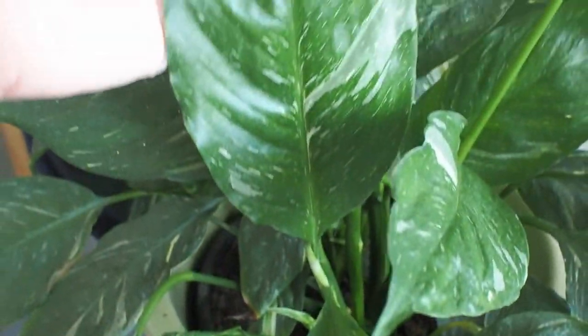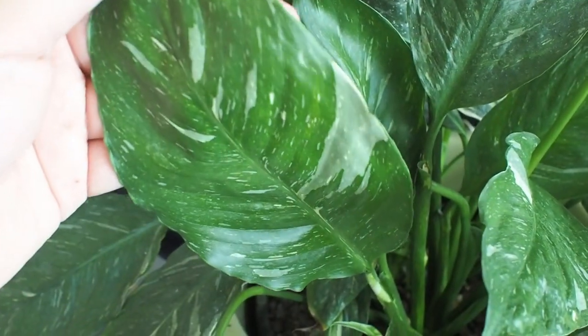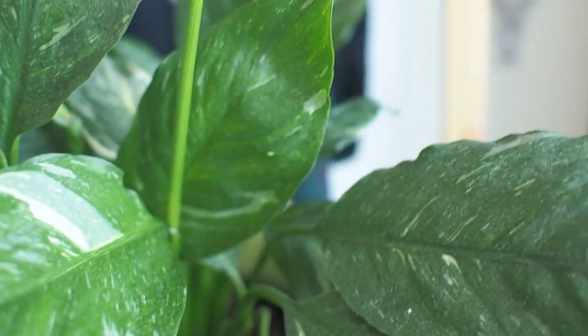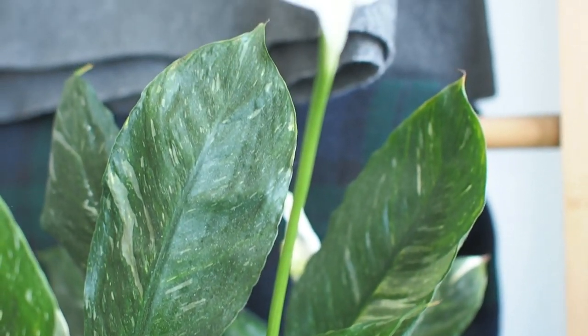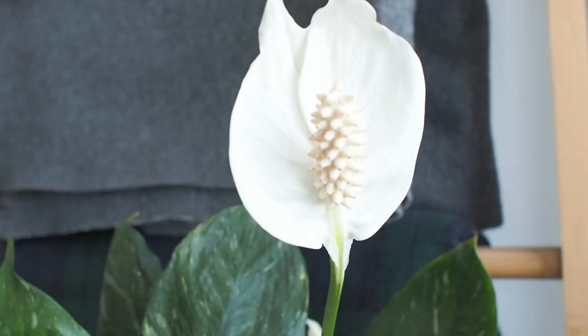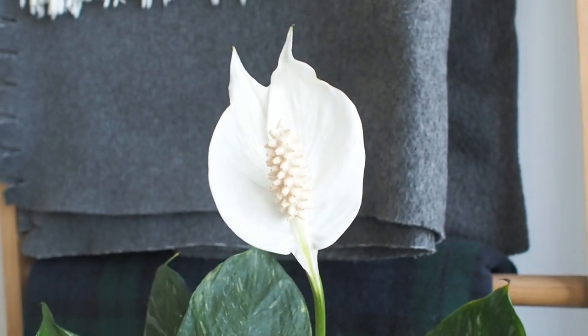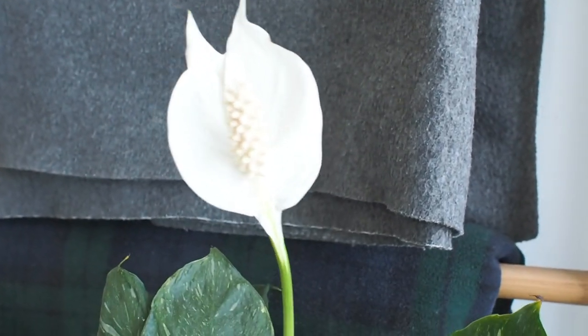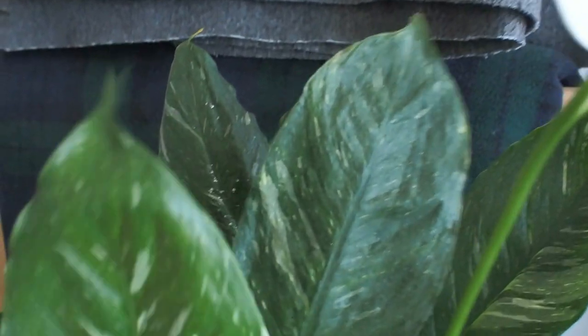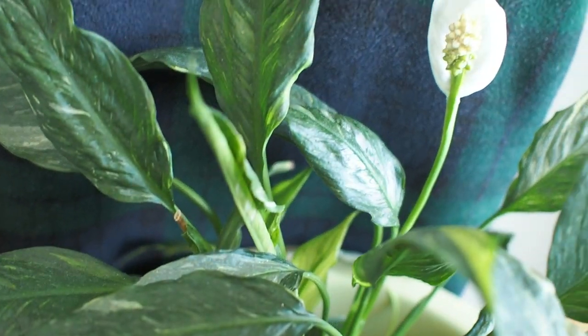Here we have our Spathiphyllum domino variegated peace lily. This was around for the last houseplant tour and I think it looked a little bit on the dry side back then, but it's a lot healthier now. Have a look at this flower and how it's shaped — hubby calls it the devil flower because of the two horns. The domino is my peace lily of choice; I'm a fan of the subtle white paintbrush speckles and I love how it contrasts the deep green foliage.